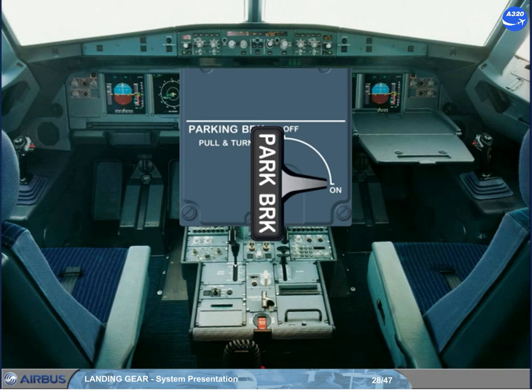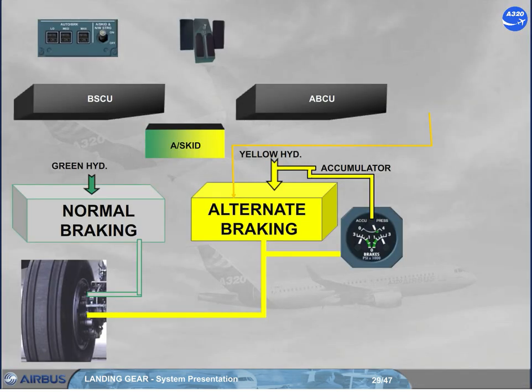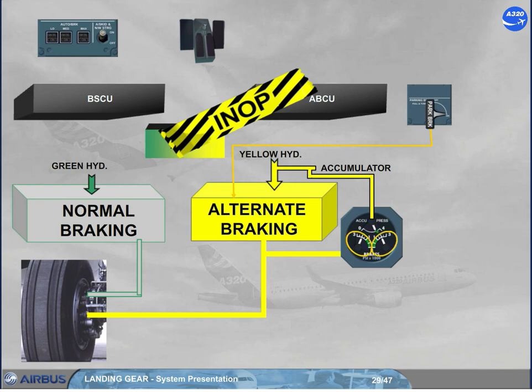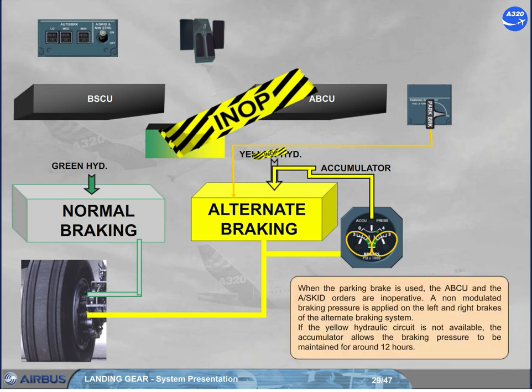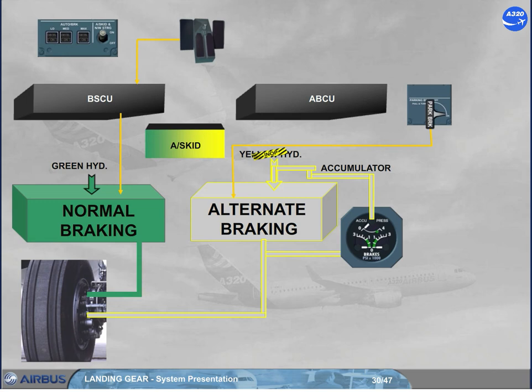The parking brake handle is located on the center pedestal. When the parking brake is used, the ABCU and anti-skid orders are inoperative. A non-modulated braking pressure is applied on the left and right brakes of the alternate braking system. If the yellow hydraulic circuit is not available, the accumulator allows the braking pressure to be maintained for around 12 hours.